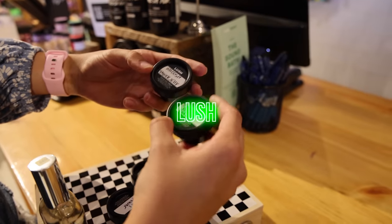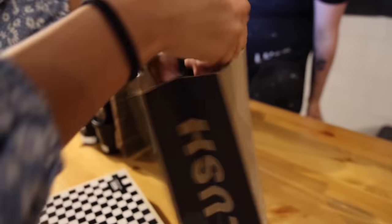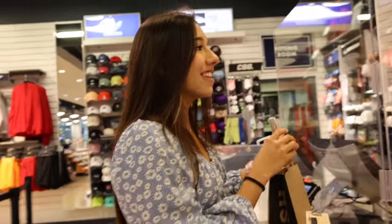Look, we have Lush body lotion and all the good stuff. We're gonna come back with an iPhone, so just be ready! You'd be surprised how many people are willing to help the challenge. I feel like we might have some good luck over here in the smaller shops.